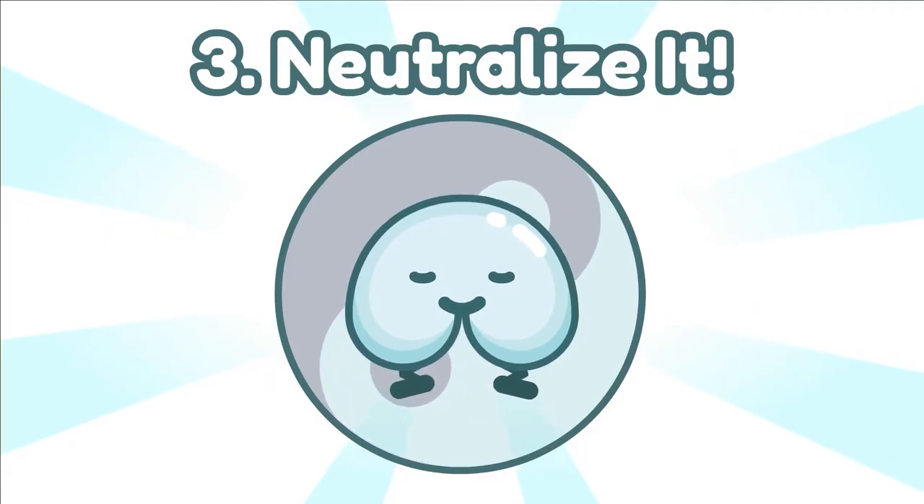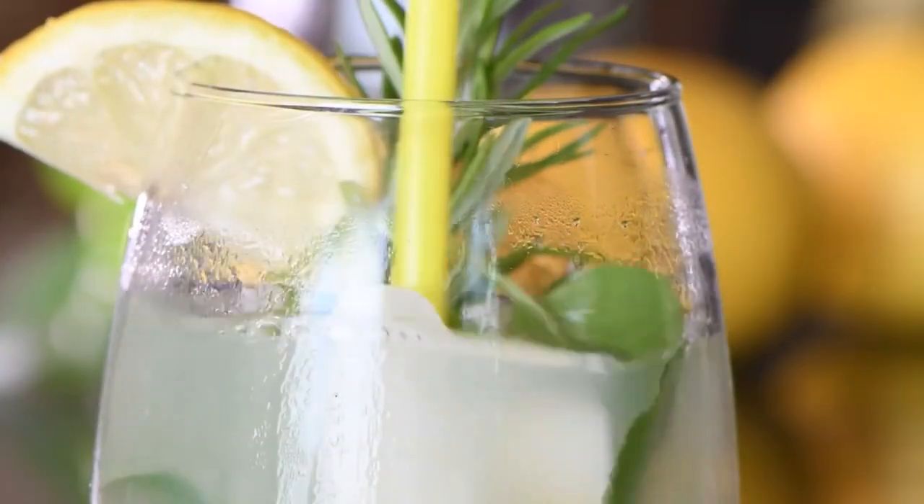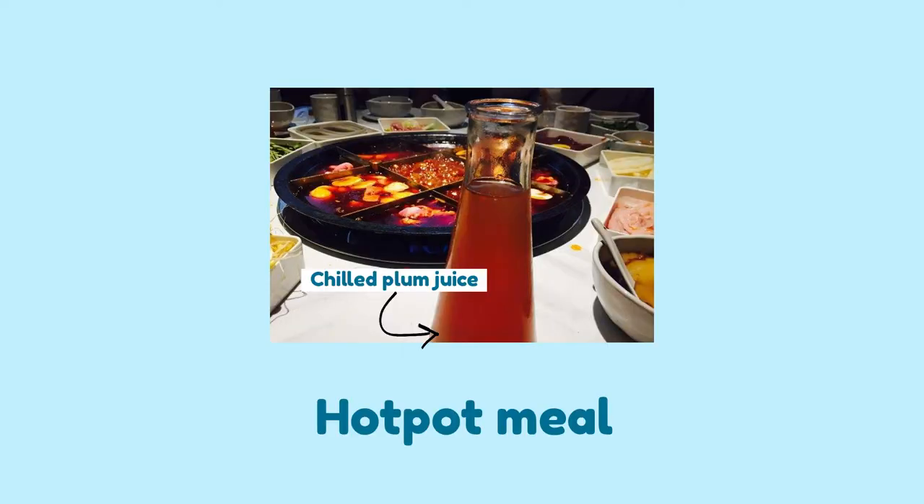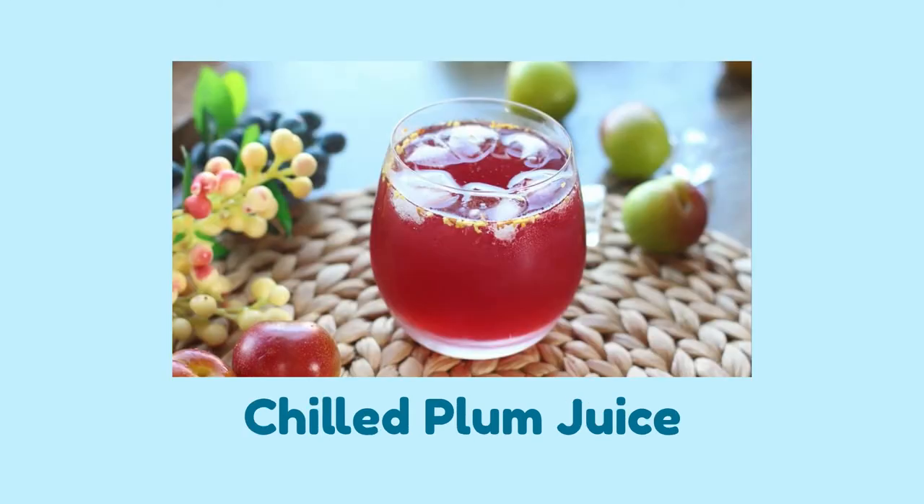Number three — neutralize it. Capsaicin is an alkaline oil, so acidic foods and drinks can neutralize it. To make it more effective, consider having tomatoes and sugary citrus drinks like lemonade with honey. Fun fact: in China, chilled plum juice is one of the most popular drinks that goes well with a spicy hot pot meal. Plum juice is acidic in nature, and the sugar also helps ease the pain.